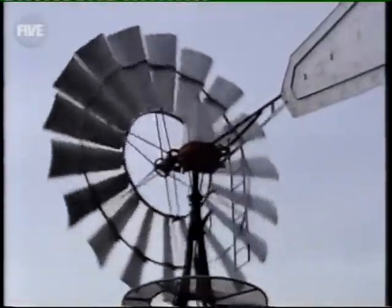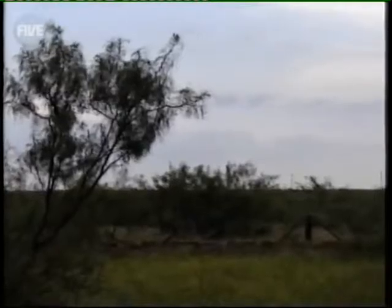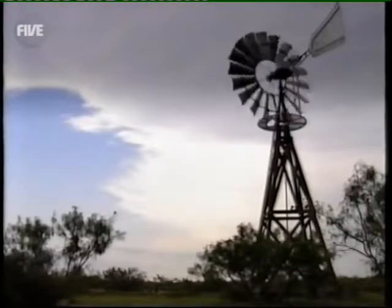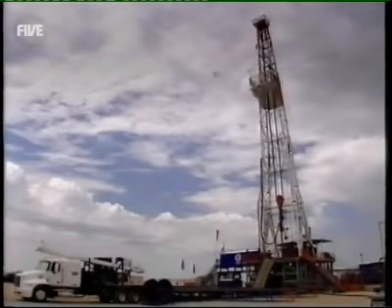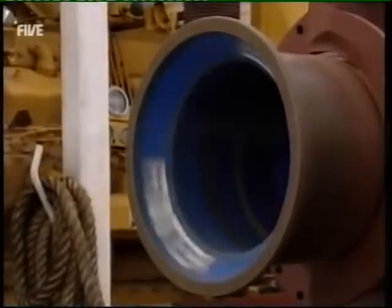Texas, USA. From the look of this hot, barren, windswept landscape, you'd be forgiven for assuming this area must be a rural backwater. But in fact, this is one of the richest spots in the world, because Texas is home to the American oil industry.